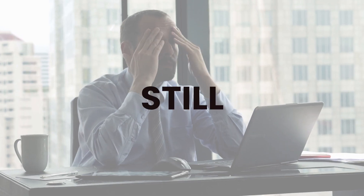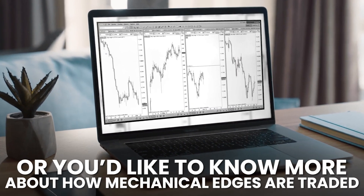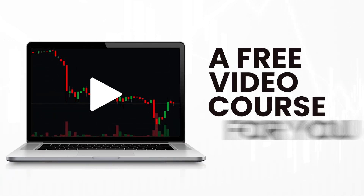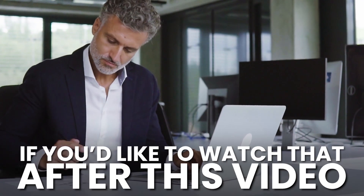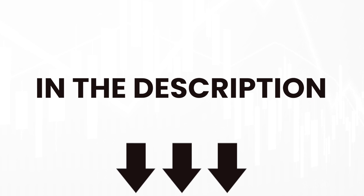Just very quickly before we dive in — if you are struggling with your trading or you'd like to know more about how mechanical edges are traded, I've actually put together a free video course for you that will map out and explain everything in detail, along with walking you through exactly how mechanical rules work. If you'd like to watch that after this video, I'll pop a link in the description and you can click through and watch that straight away.